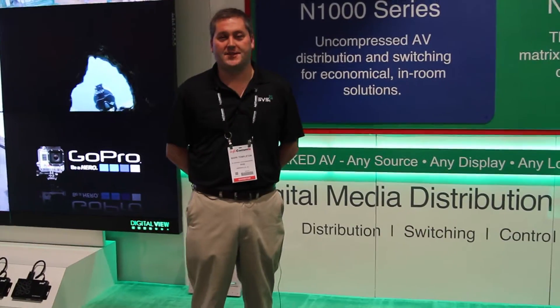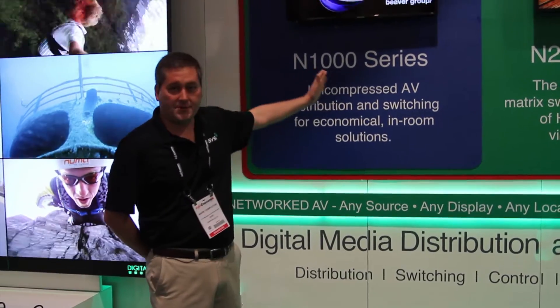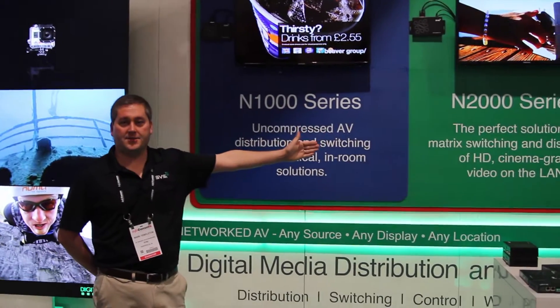Hey, this is Mark Templeton with SPSI. I want to introduce you to our three families of products: the N1000, N2000, and N3000 series.